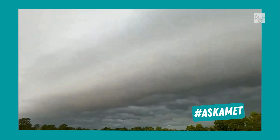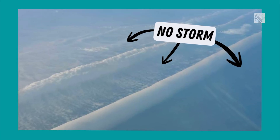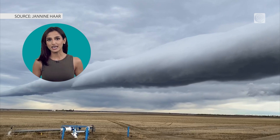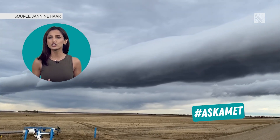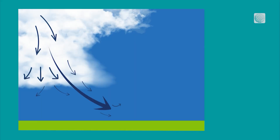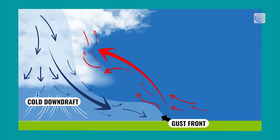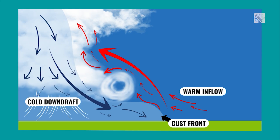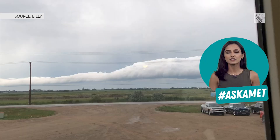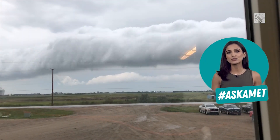But where shelf clouds are on the leading edge of a thunderstorm, roll clouds are completely detached. They appear low in the sky like a long horizontal tube-shaped cloud rolling along the horizon, hence the name. They form when cold air pushes under a warmer, moist air mass. As the moist air lifts, it cools and condenses into clouds at the leading edge. When it sinks on the trailing edge, the cloud dissipates — that is what forms the continuous rolling cloud.